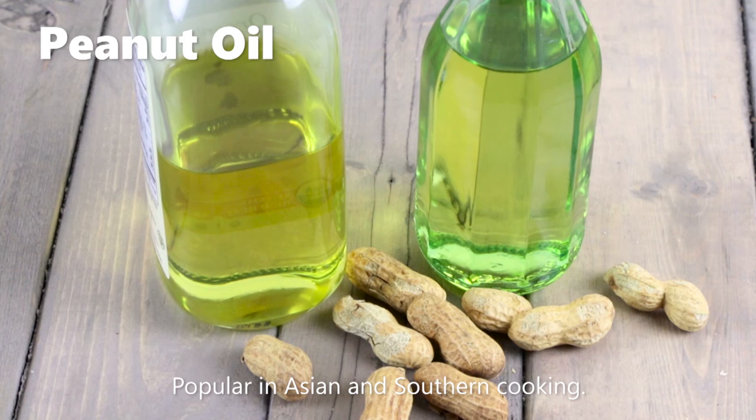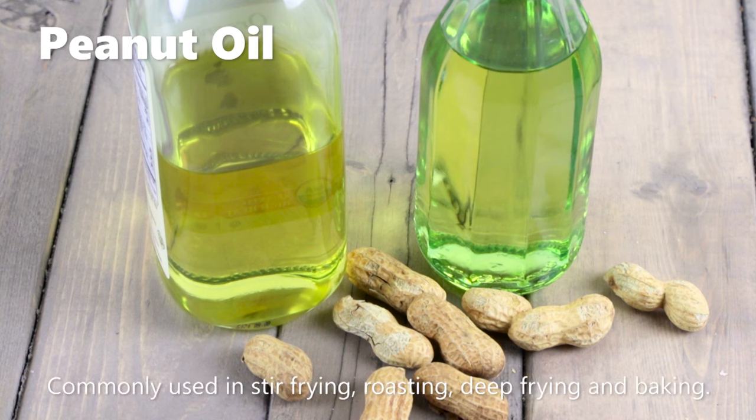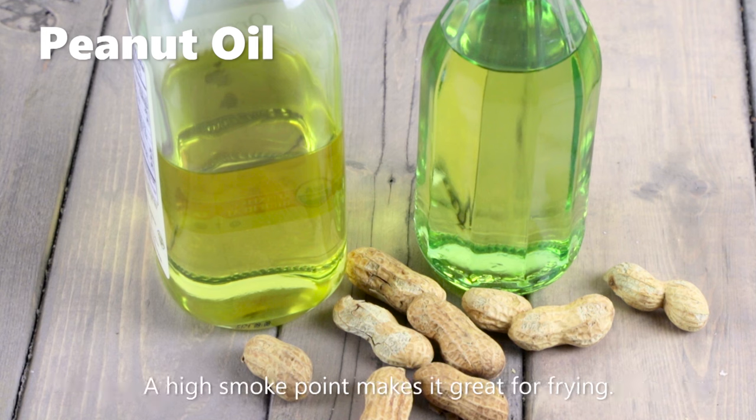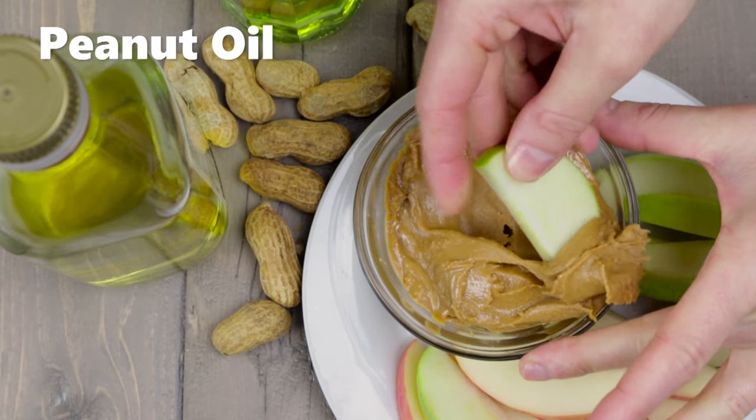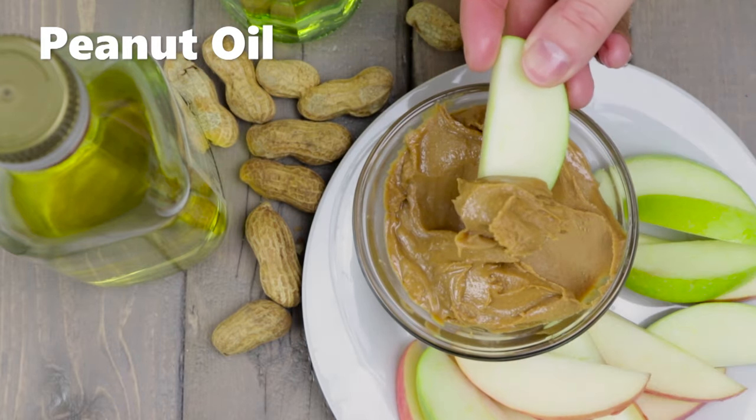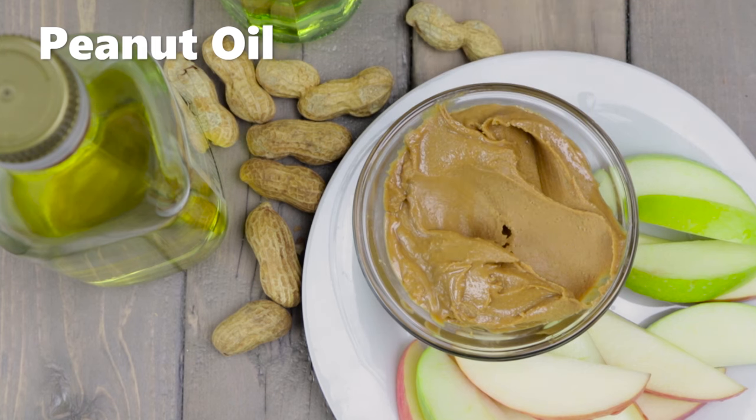Peanut oil is made from shelled peanuts and is popular in Asian dishes as well as southern cooking. It is nutty yet mild in flavor and is commonly used for stir frying, roasting, deep frying, and baking. With a high smoke point, it is great for deep frying and a range of other cooking. Don't use it in baking or for anything that requires a neutral flavor. If you have a blender, make homemade peanut butter: blend 1 cup shelled peanuts and 2 tablespoons peanut oil.